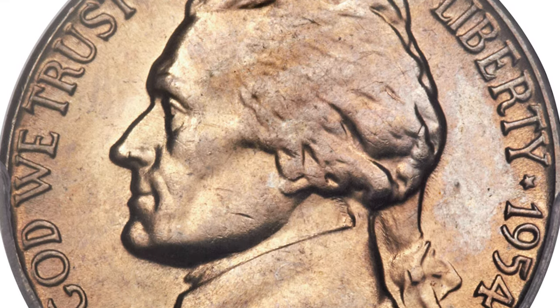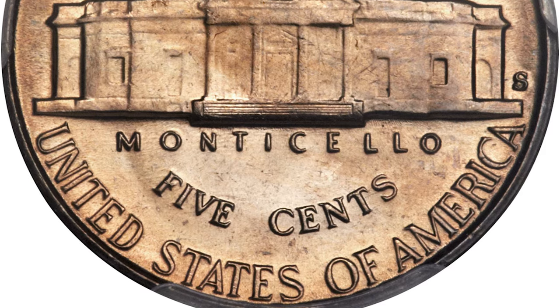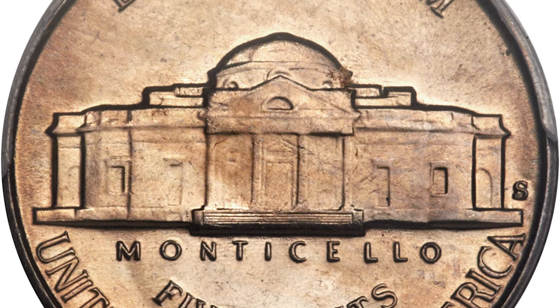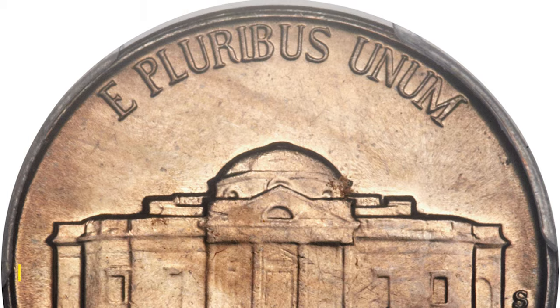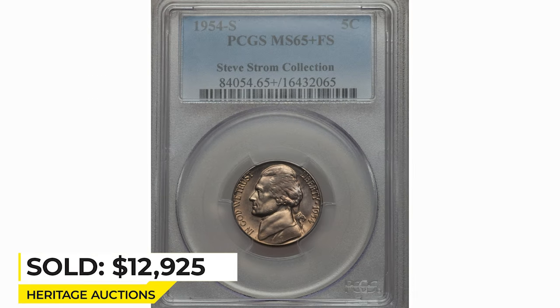The 1954S is a challenging issue to locate in Full Steps, particularly if a piece finer than MS-64 is desired. This example is boldly struck and impressively well preserved. Satinish surfaces yield warm golden-gray hues and lack bothersome abrasions.